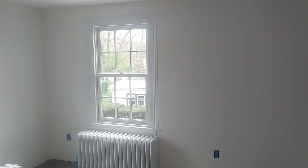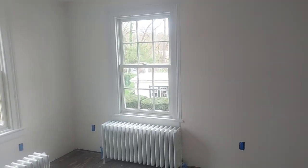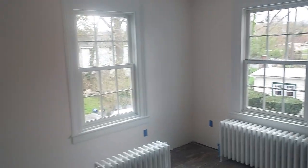We're up on this restoration project here out in the Stony Brook, New York area. We already did the windows, sanded all those radiators. We're moving along.